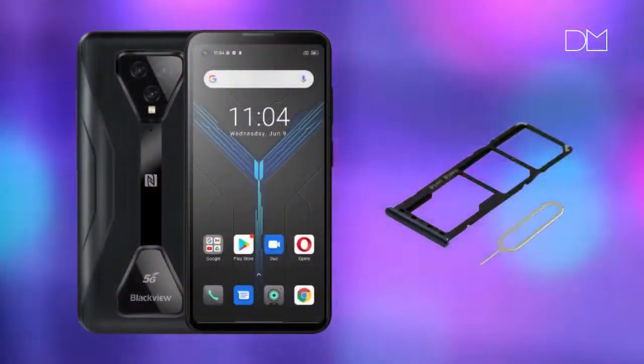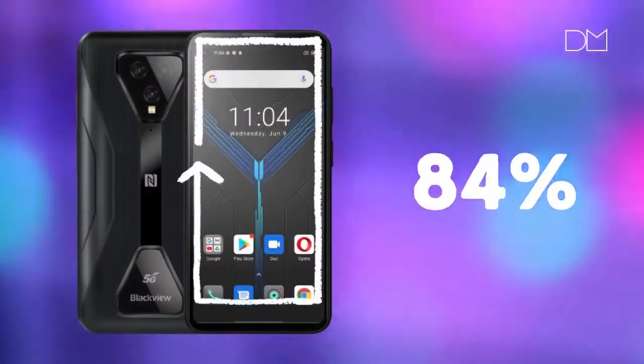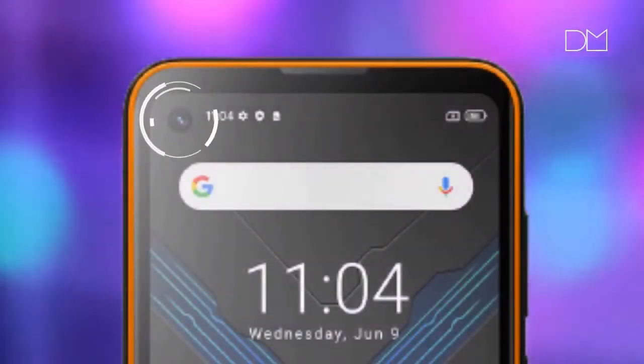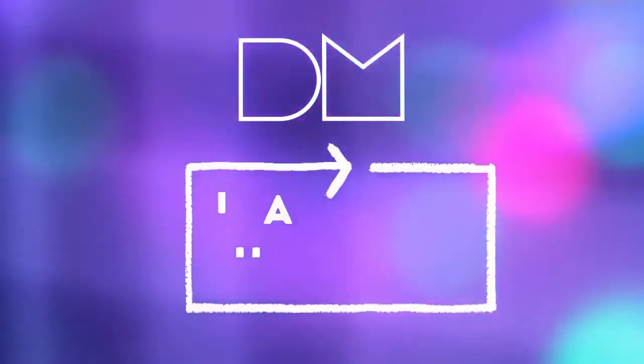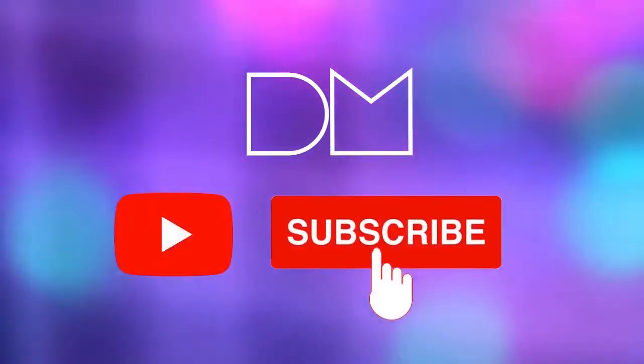The reasons to buy the BlackVue BL5000 5G include: dual 5G SIM card standby, Sony 12MP camera, 84% screen-to-body ratio, full symmetry aesthetic design, FHD+ punch-hole display, and GPS supporting Beidou, GLONASS, and Galileo. Thank you for watching the Digital Mag video — please like and subscribe for more videos.